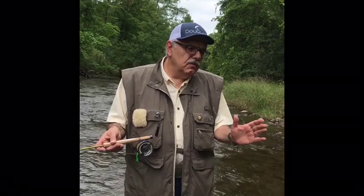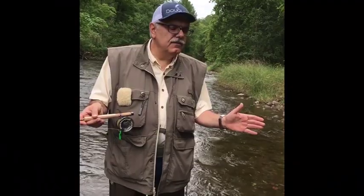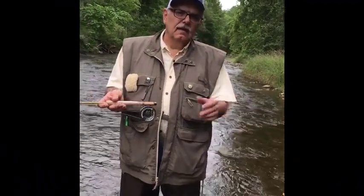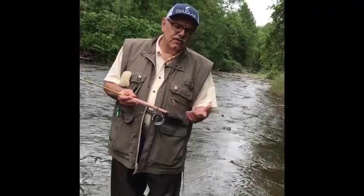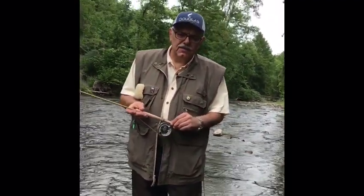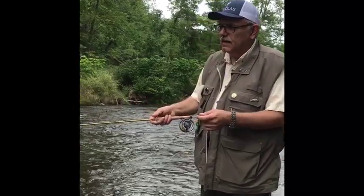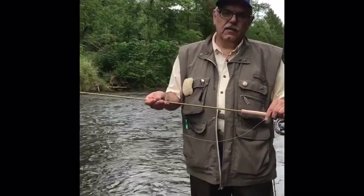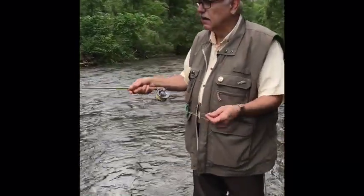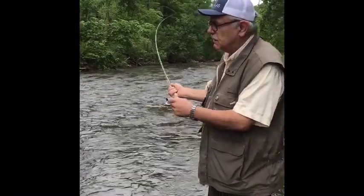I urge you to read Ed Jaworski's article in the spring issue of Fly Fisherman magazine — he wrote an amazing piece on fly lines and where the industry stands today. What I like about the Douglas rod is that it's accurately described. When it says three weight, it's a three weight. You put a three weight fly line on it and it's going to work.